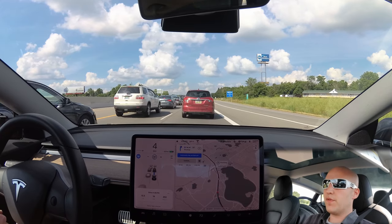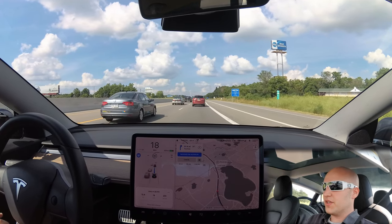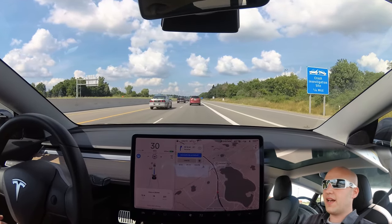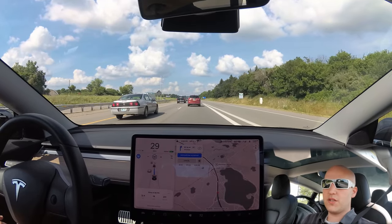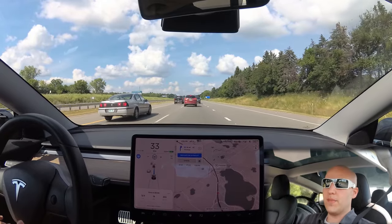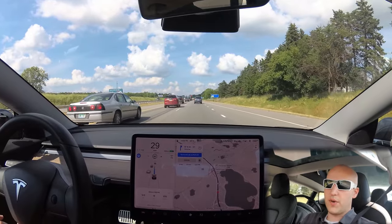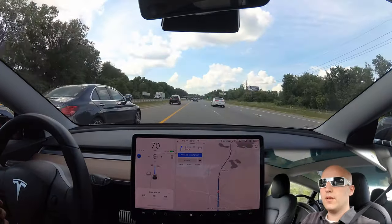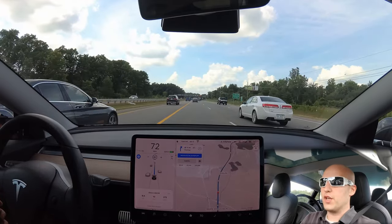In my previous video I talked about my most expensive bill for my Tesla being the registration. That is the most expensive single bill. But if you look at per year, my insurance is more expensive than that. I did have a couple questions in the comments asking me to talk about my insurance for my Tesla Model 3, because a lot of people know that it's expensive or they hear it's expensive. I'm in Michigan, so this will be pretty specific to Michigan, but at least you could use this information to compare what you're paying and shop around at different insurance agencies.